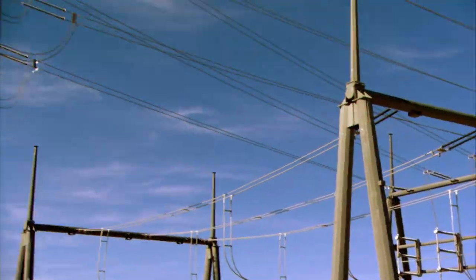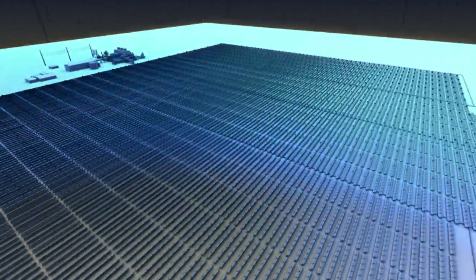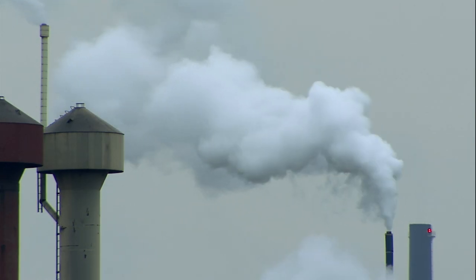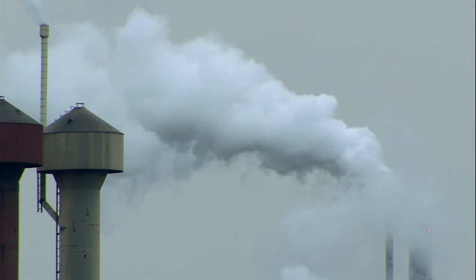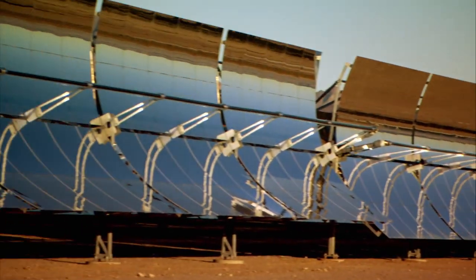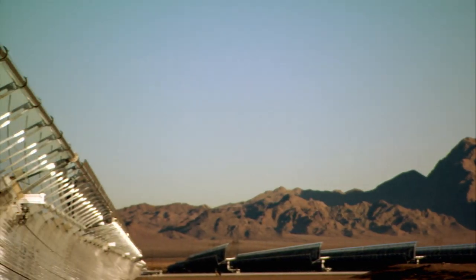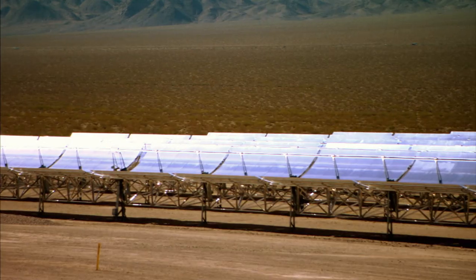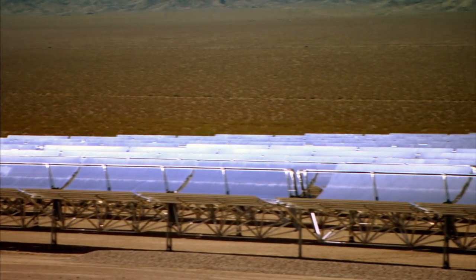And boy, does it deliver: 60 megawatts of power with almost no emissions, preventing 20,000 cars' worth of CO2 from entering the atmosphere every year. The Solar One — a giant machine with a small footprint, capturing energy from the sun. It's no magic trick, but it is done with mirrors. And no smoke.